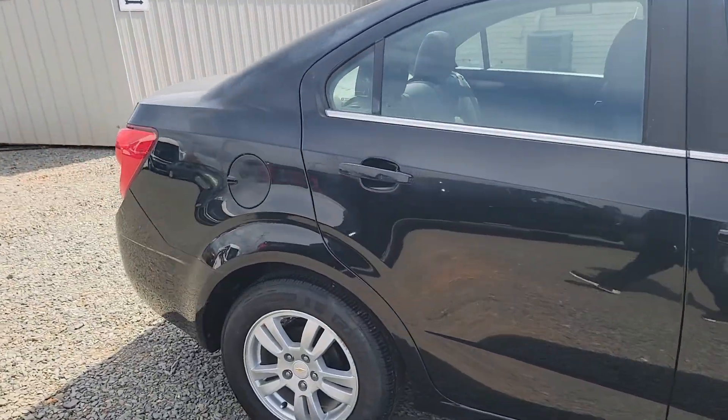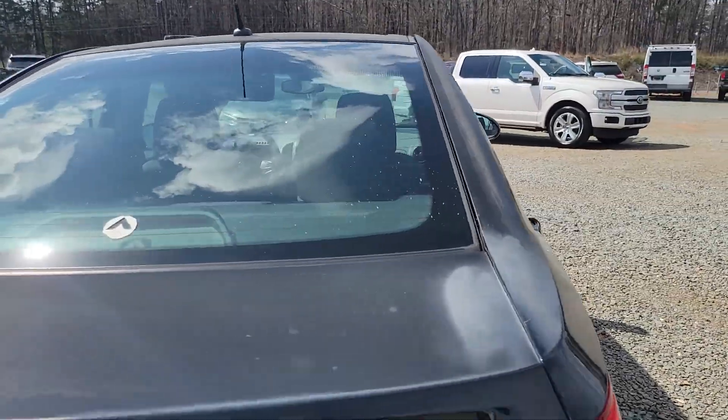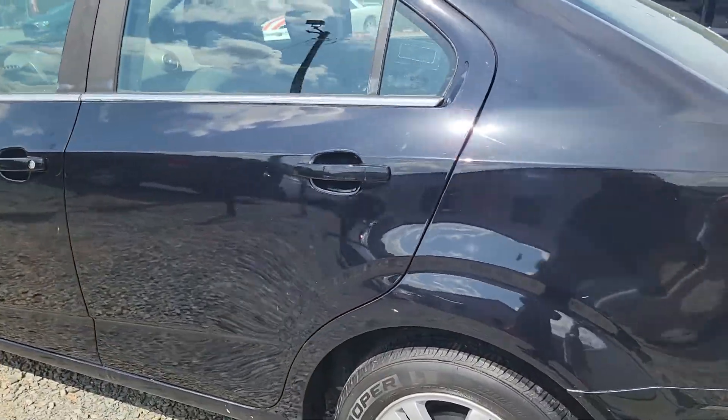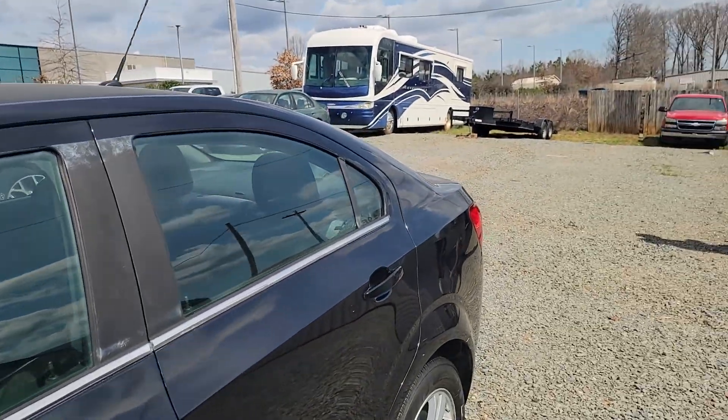Four-door sedan. Body is straight as an arrow. Unfortunately, we do got a little bit of paint fade — it's not horrible. It's up towards the top of the vehicle, on the roof and the trunk.